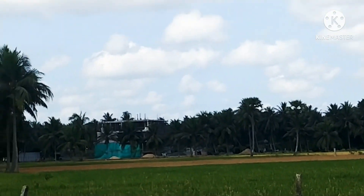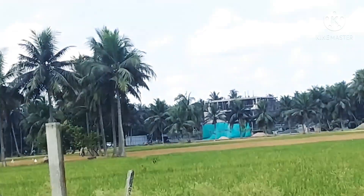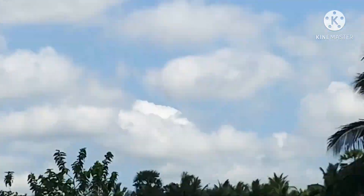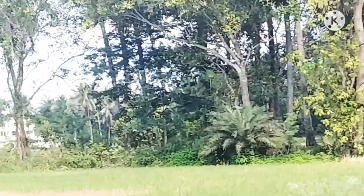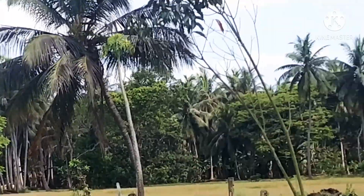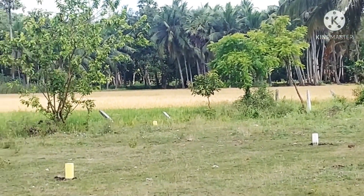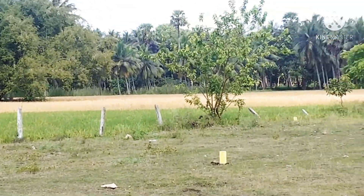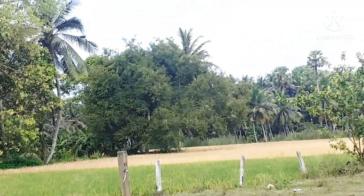That house which is being constructed is an MLS house. Look at those trees and the full harvested field. Half of this field is filled with yellow crops which are being harvested.